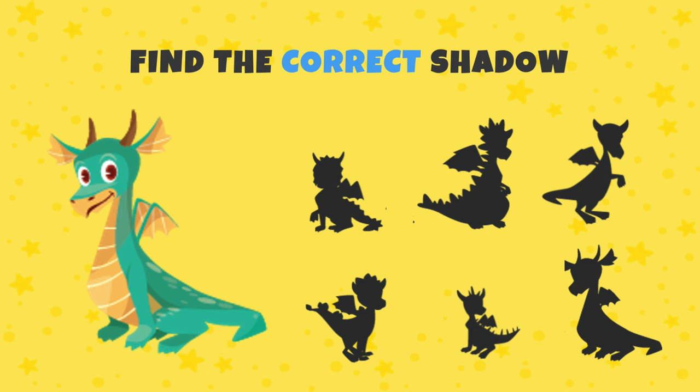Now, can you find the correct shadow? Yes, it's right here!